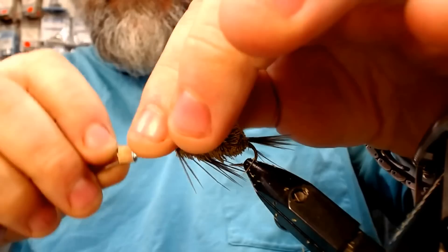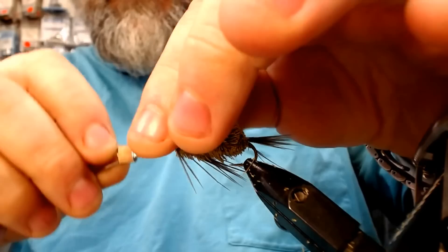All right, to put these black eyes on — it's just a simple figure eight. Don't crowd the head.